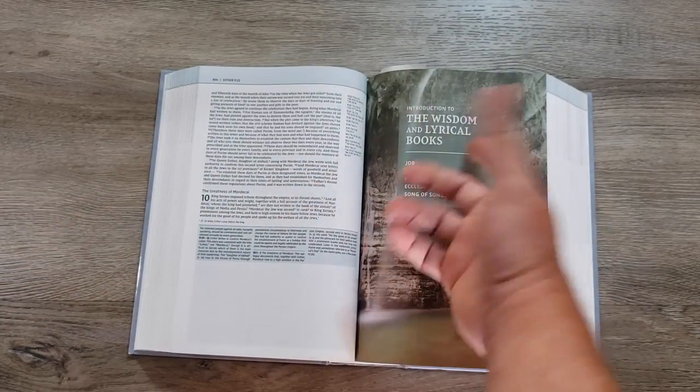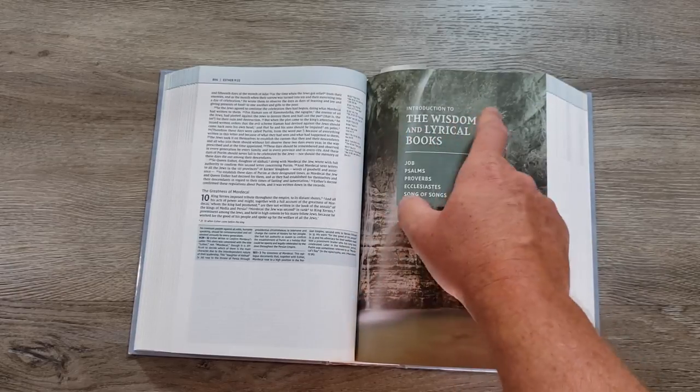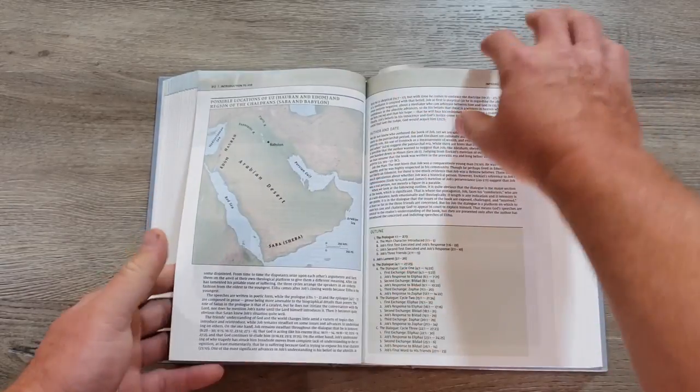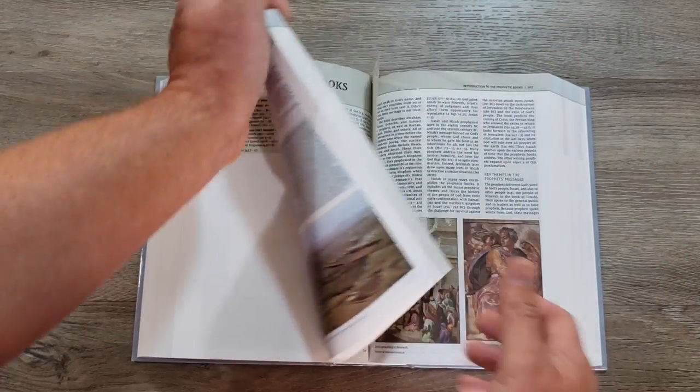Here's another introduction — this is the introduction to the wisdom and lyrical books: Job, Psalms, Proverbs, Ecclesiastes, and Song of Solomon. Just like the introduction to the Pentateuch, it's going to give you an idea of what type of literature that is and how best to read it.